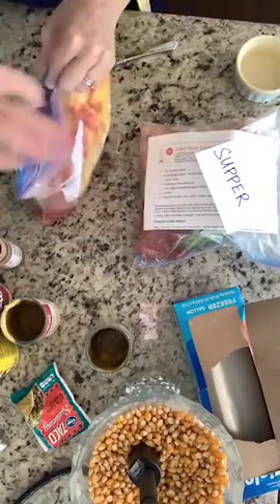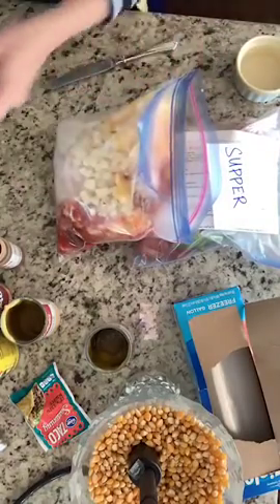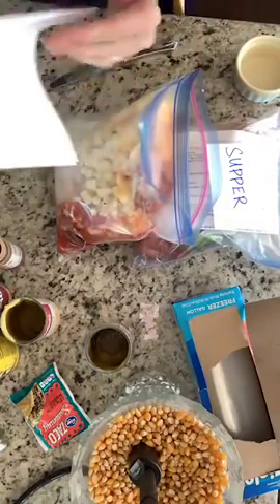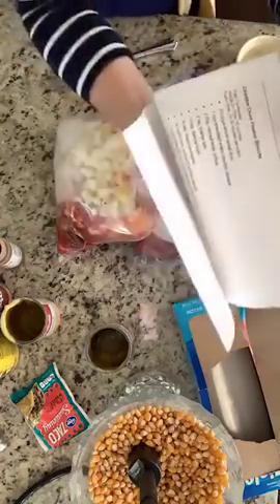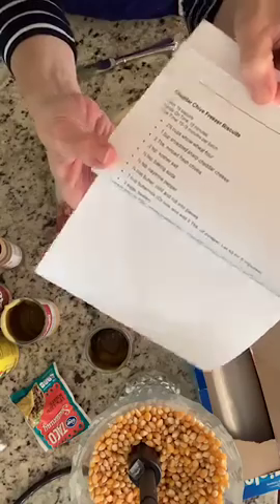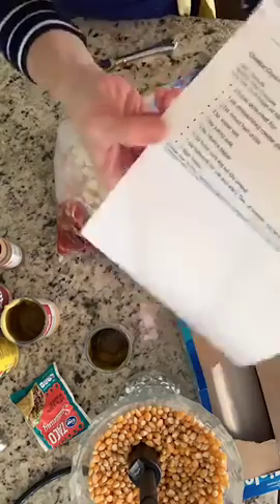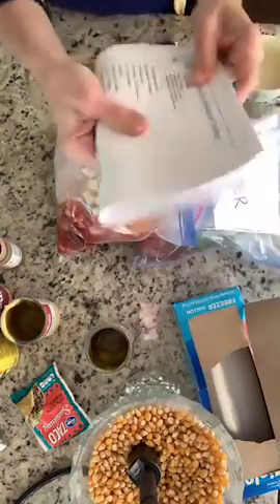We've also got the one we made already, so this is basically three meals in less than 10 minutes. I put everything together — y'all, look at that: Cheddar Chive Freezer Biscuits! I should have made those. Those look so good and they're all basic stuff that you probably have on hand.